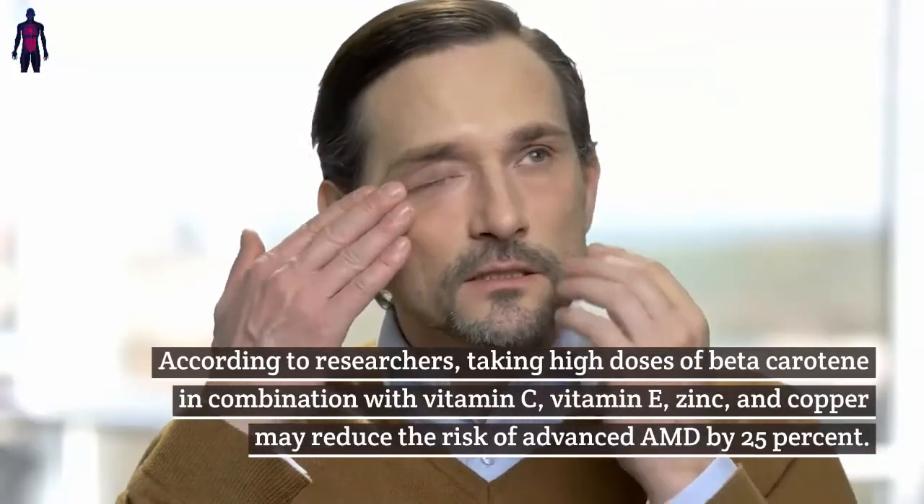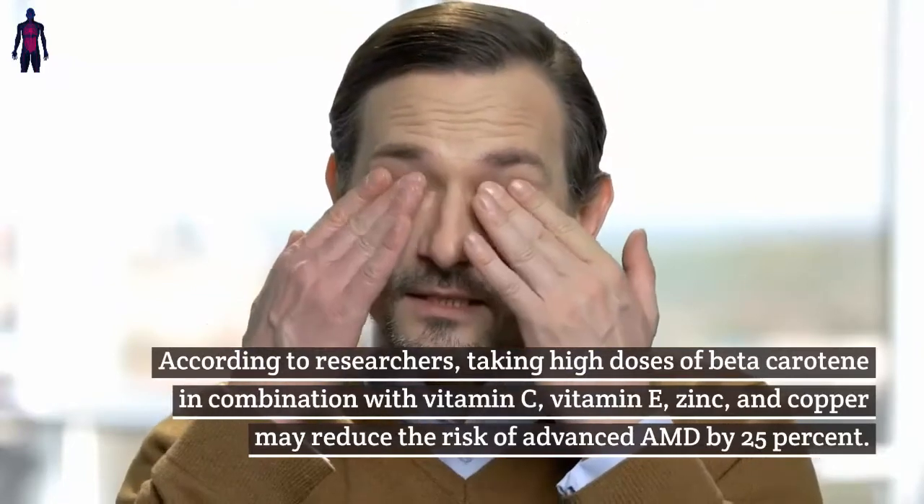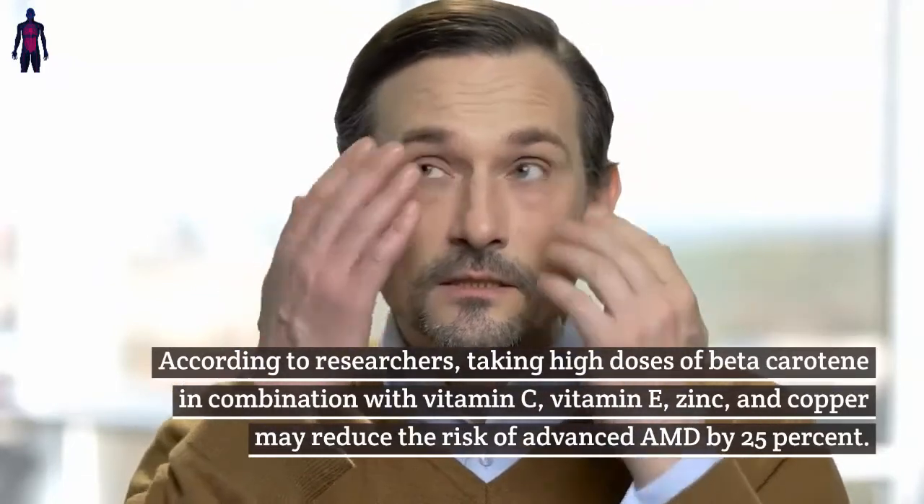Reducing macular degeneration: Age-related macular degeneration (AMD) is a disease that affects vision. According to researchers, taking high doses of beta-carotene in combination with vitamin C, vitamin E, zinc, and copper may reduce the risk of advanced AMD by 25 percent.